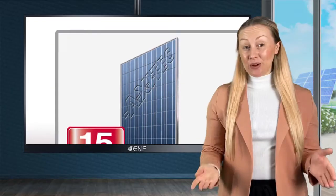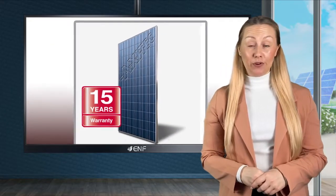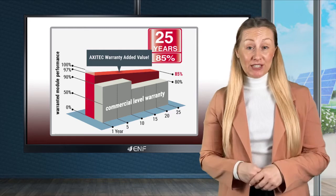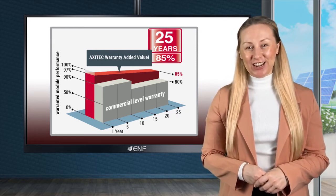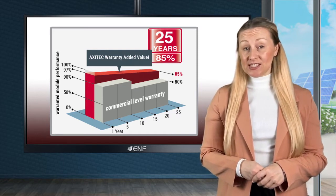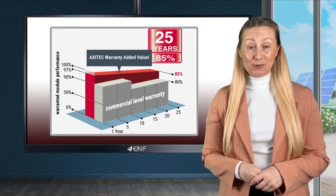In warranty terms, we offer 15 years product warranty and a linear performance warranty of 85% of output power for 25 years. Meaning that even after 25 years, Axitec solar modules will still achieve 85% of their original nominal output, which is higher than the standard 80% offered by most manufacturers.